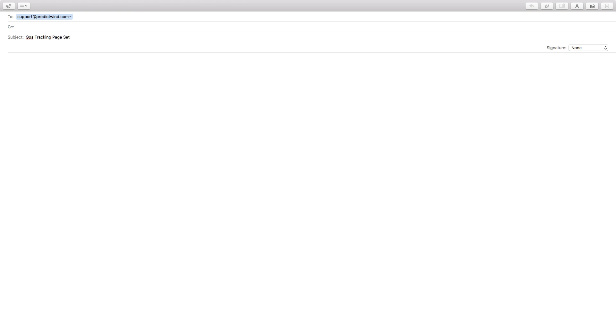Please contact support at predictwin.com to request your customized GPS tracking web page set up. We simply need to know your boat name, your Iridium Go phone number, and your email address to use for your PredictWin login.